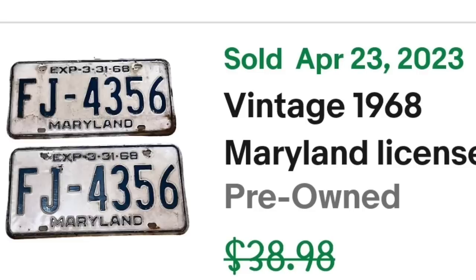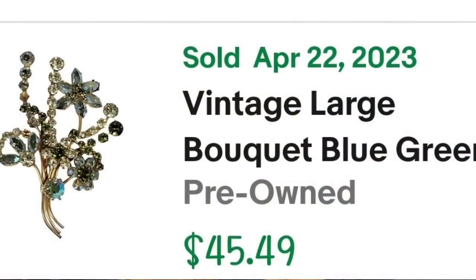Up next is a brooch. I love selling jewelry — I do sell the majority of my jewelry over on Whatnot. Come hang out with us; I start everything at $2 and we are live five nights a week. This next piece was listed for about eight months and I'm only $2 in. Watch for brooches marked Austria — they are typically Austrian crystal and can sell very well. This is a vintage large bouquet blue-green Austrian crystal rhinestone flower brooch and it sold for $36.39. I'm about $4 in, so this one is about a $25 profit.